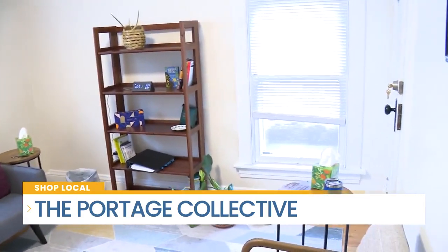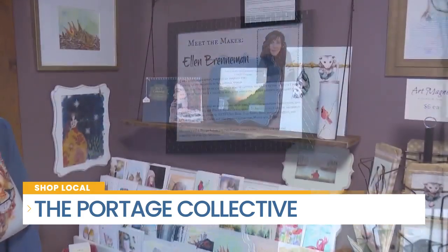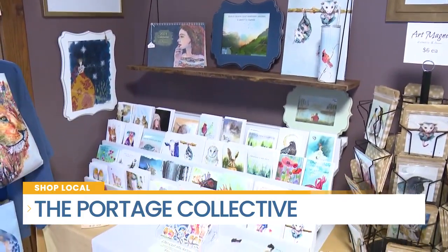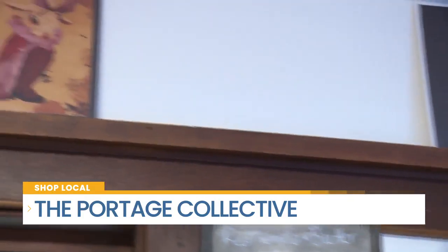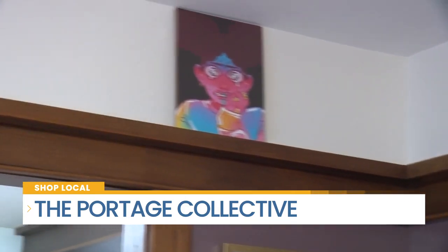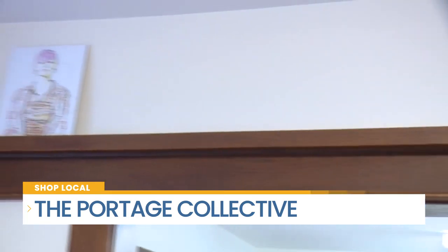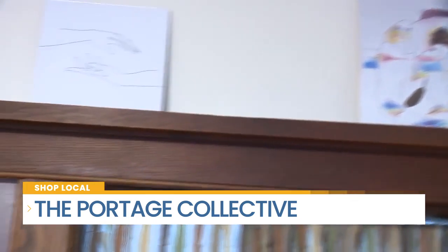We do have a featured artist, Ellen Brenneman Studios — she is one of our members here. The artwork you see up on the railings of the wall are actually from local students, and the proceeds for those pieces of art are donation-based. All of those donations go back to the artist camp at Lang Lab.